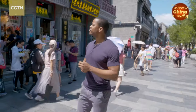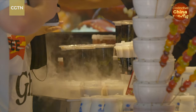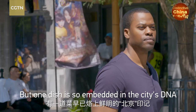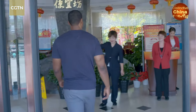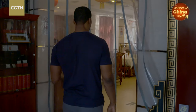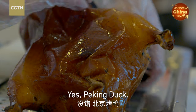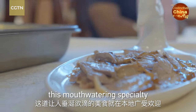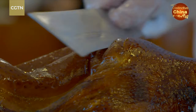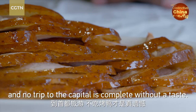Walking through the streets of Beijing, you're immersed in the sights and smells of local cuisine. But one dish is so embedded in the city's DNA that it even bears its name — Peking duck. As early as the Yuan dynasty, this mouthwatering specialty has been a local favorite, and no trip to the capital is complete without a taste.